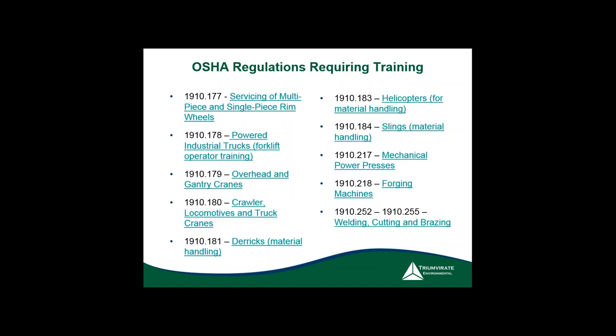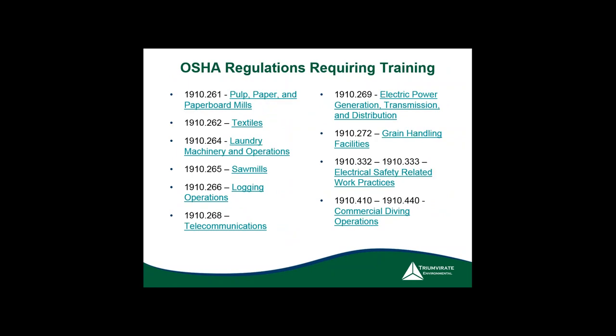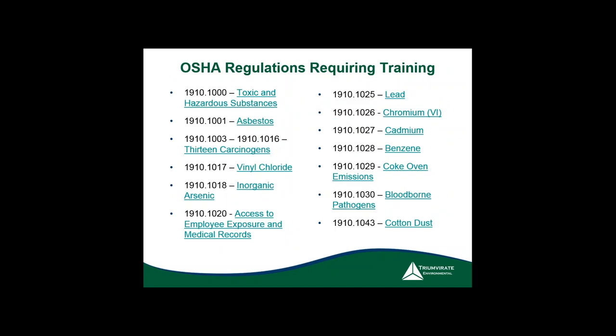Powered industrial trucks — mentioned in the top 10 — require training. Hoists and slings: you must teach employees how to do inspections on slings and lifting equipment. More electrical training is required. Even logging regulations apply if relevant. As you can see, almost every single regulation requires some type of training.